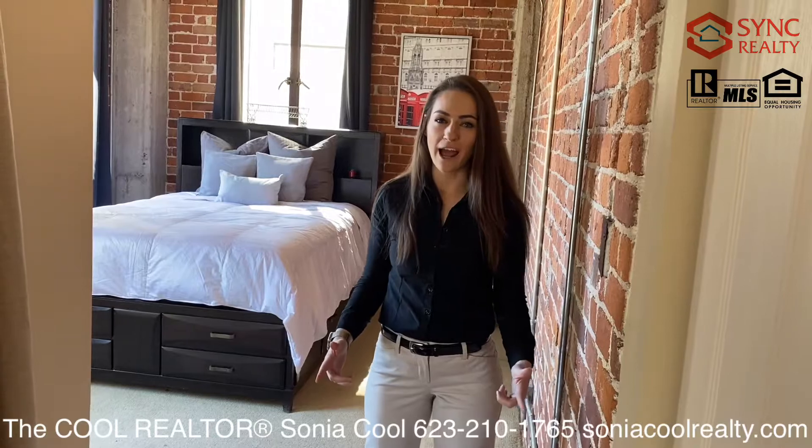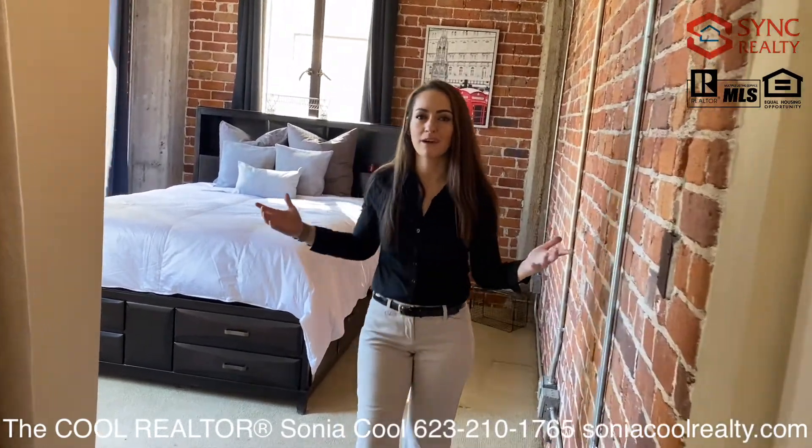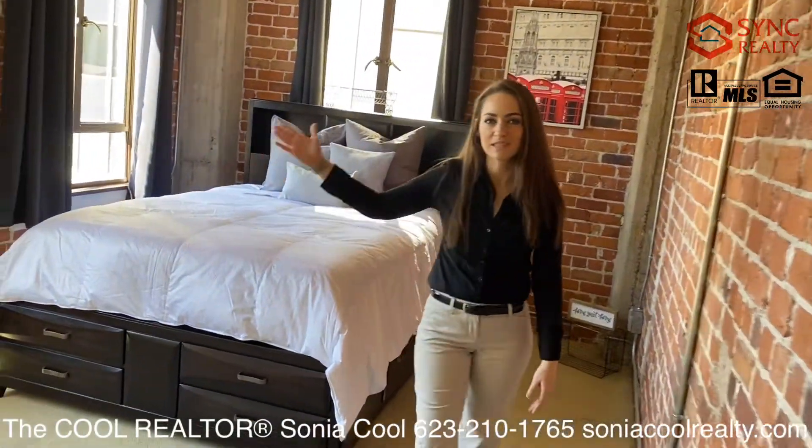When you're ready to unwind from your active lifestyle, enter into the comfort of your bedroom with views of the city life.